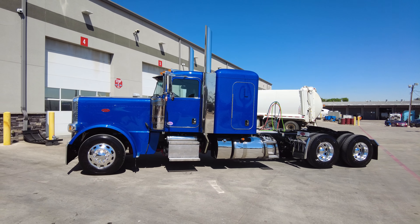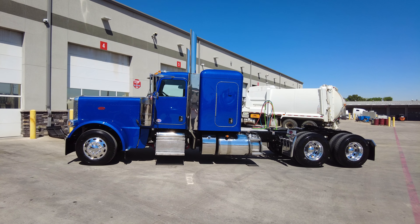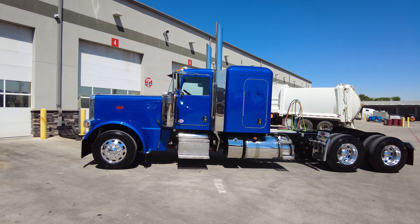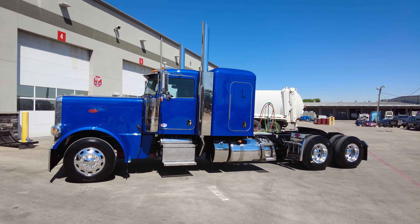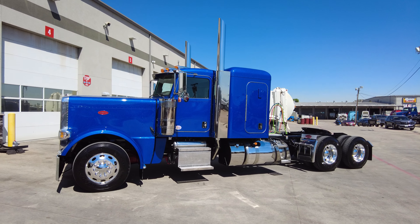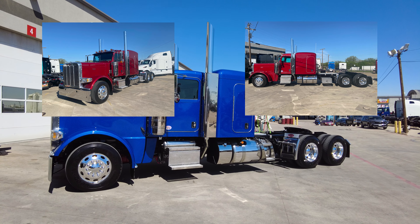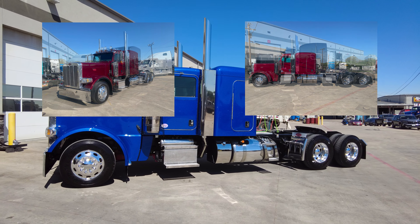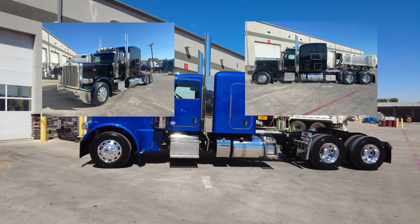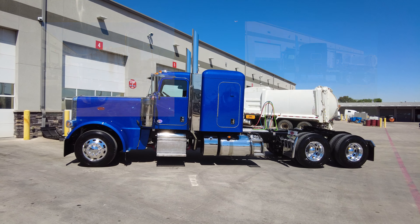We have multiple units with this exact same color and spec on the ground ready to roll and available now. In addition to this legendary blue 2024 Peterbilt 389 with a 58 inch flat top platinum sleeper, we also have a very similar spec in a legendary red 2024 Peterbilt 389 with a 72 inch flat top platinum sleeper, and a legendary black 2024 Peterbilt 389 with a 78 inch high roof platinum sleeper — multiple units of each configuration, on the ground ready to roll.